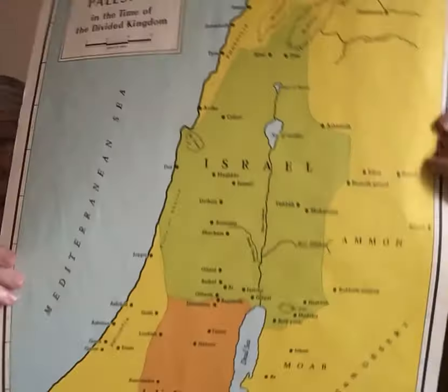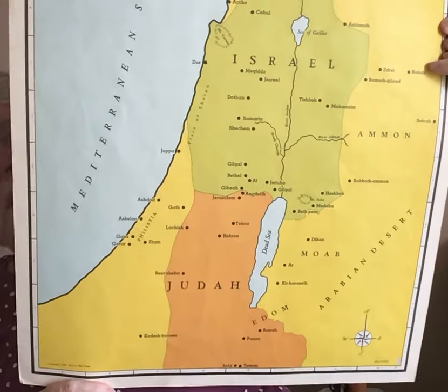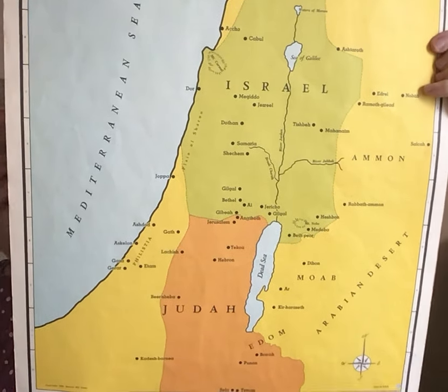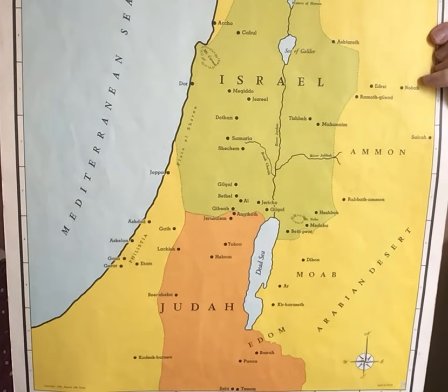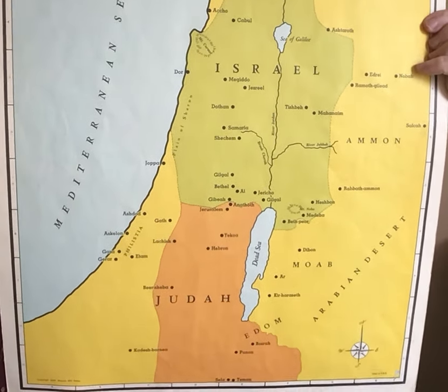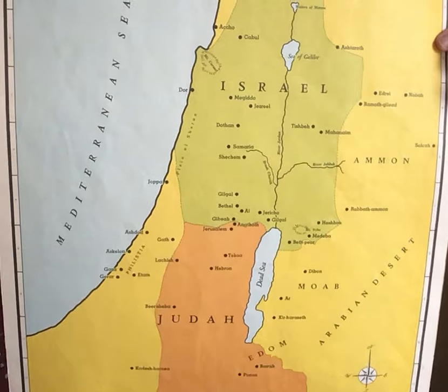When we get to the Kingdom period, to begin with the nation is one nation. But then after the split in the kingdoms — when Rehoboam and Jeroboam part ways — Rehoboam is king in the south and the land is split into two between Judah and Israel. So it's a very different map when it comes to the Kingdom period. Same geography, same land, but a different political control.